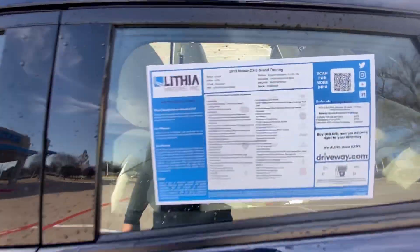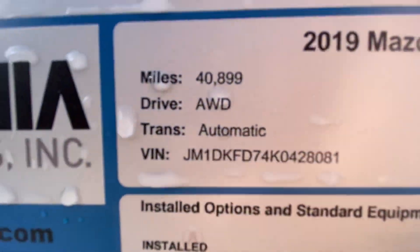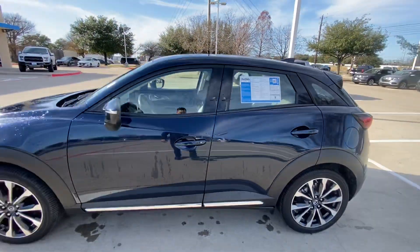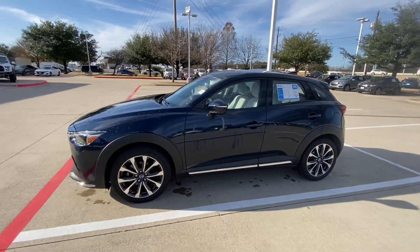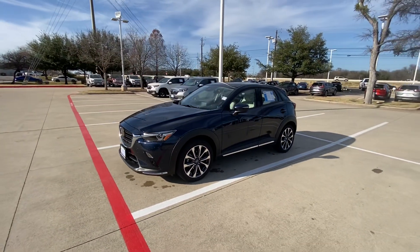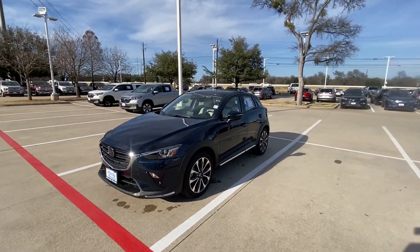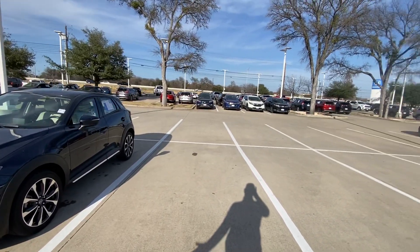This one is all-wheel drive and has 40,000 miles. Please let me know if you have any additional questions about this vehicle or in general — I would be more than happy to help you.